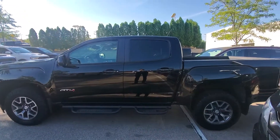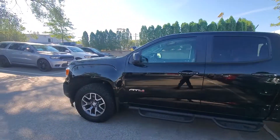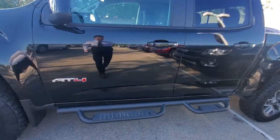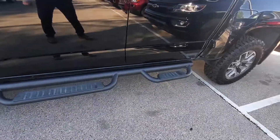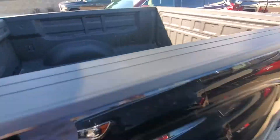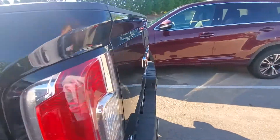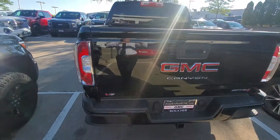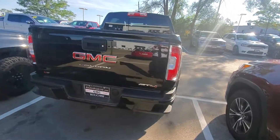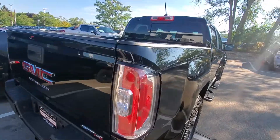As you can see, it has some nice aggressive off-road wheels as well as nice tubular assist steps here on the side, AT4 badging, and a nice spray-in bed liner on this truck as well. It was extremely well taken care of — as you can see walking around the vehicle, no paint chips or anything like that.